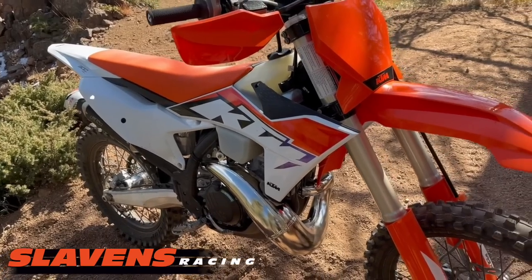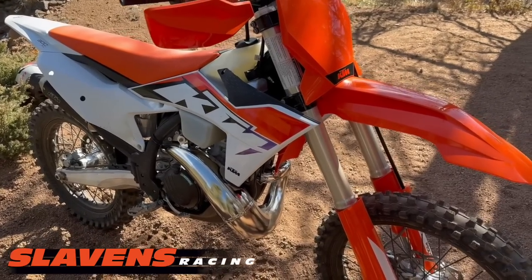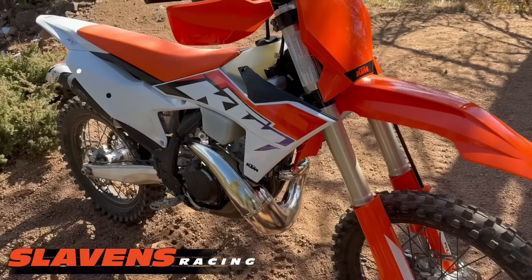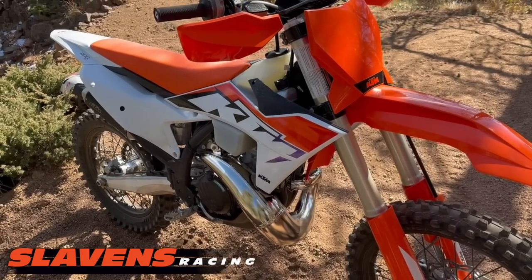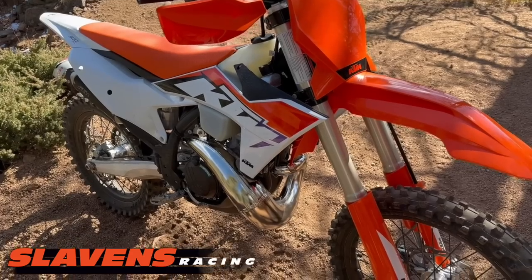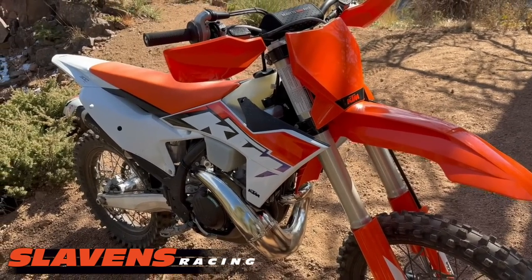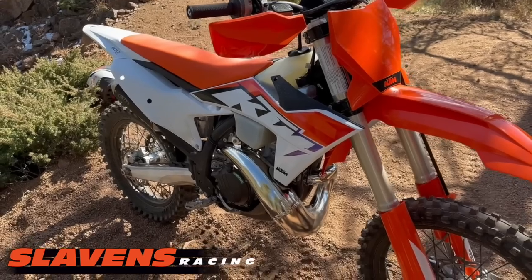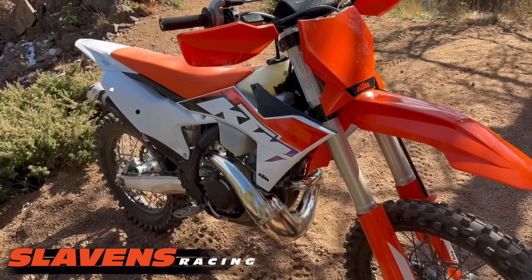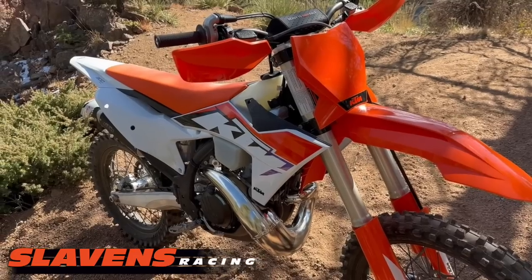I'm going to put some more miles on it and make another quick video when I get home about a couple of things, so stay tuned. Please subscribe to us if you want more information about these bikes — that way you get it instantly when I post it. I'll be putting out a lot of content on everything from chassis setup to suspension to engine performance.